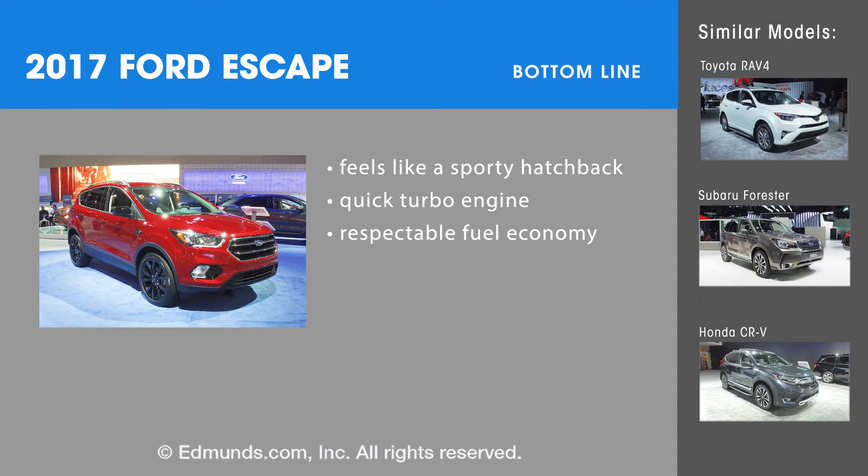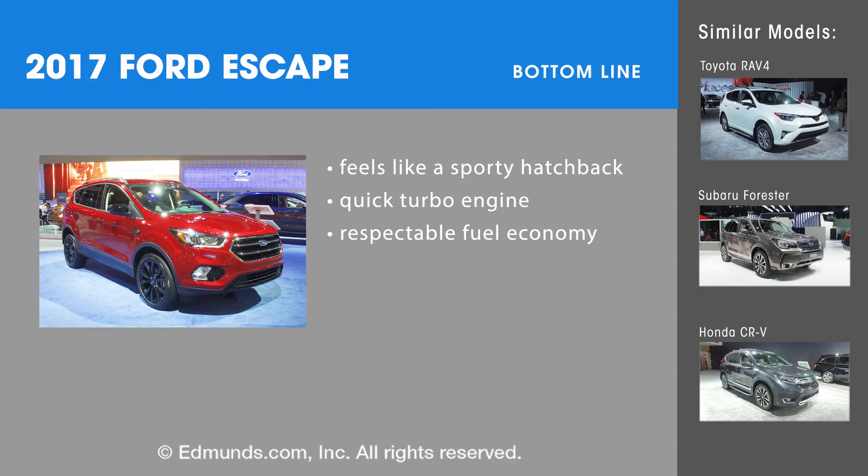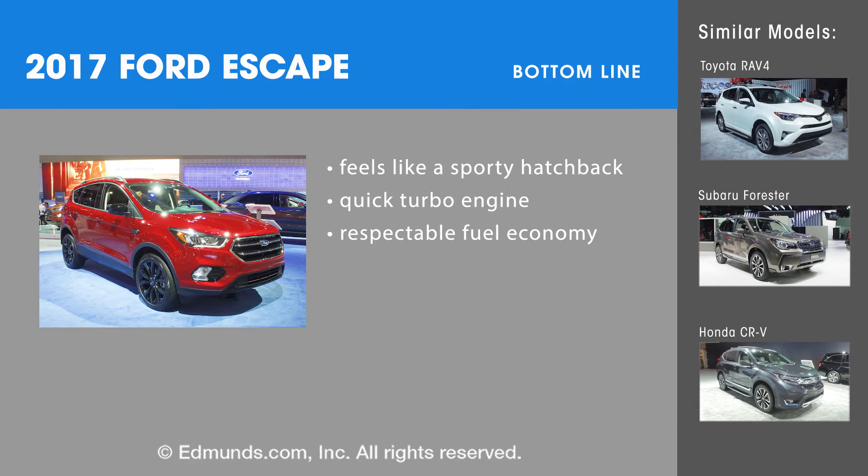The bottom line is the Ford Escape is a solid choice in the compact SUV class, but the newer Honda CR-V and Mazda CX-5 are more refined and better to drive. So we strongly recommend checking these out alongside the Escape.